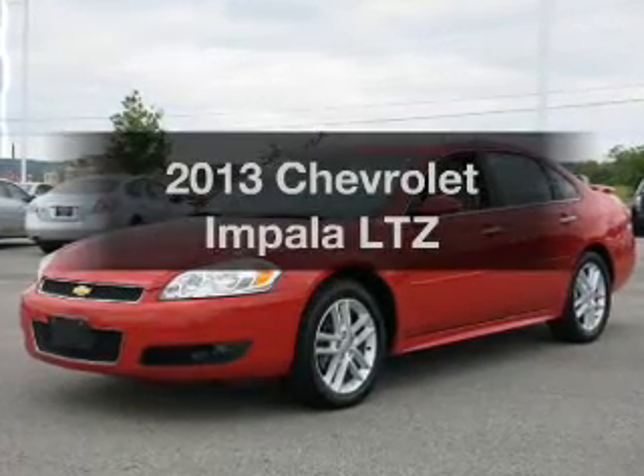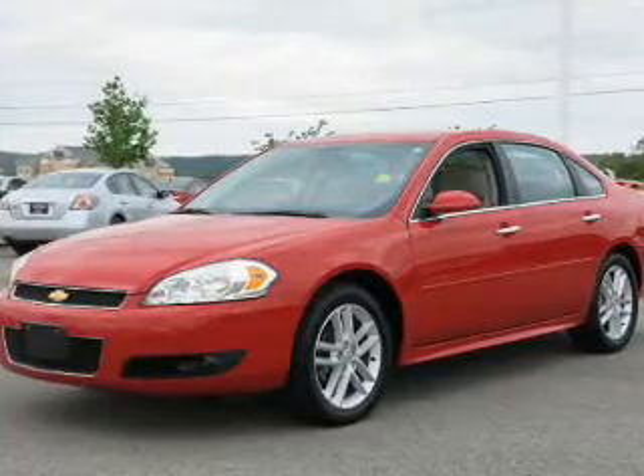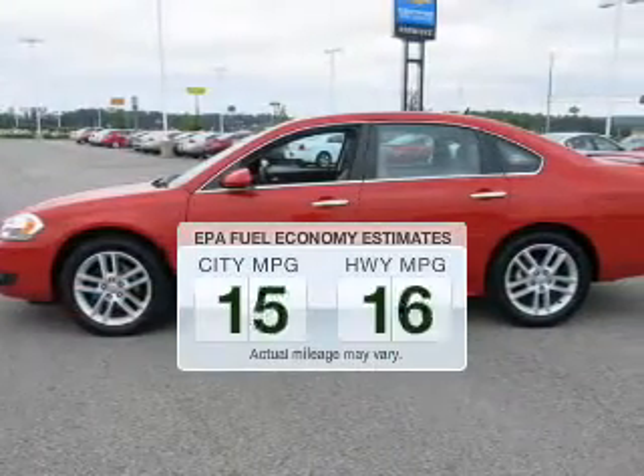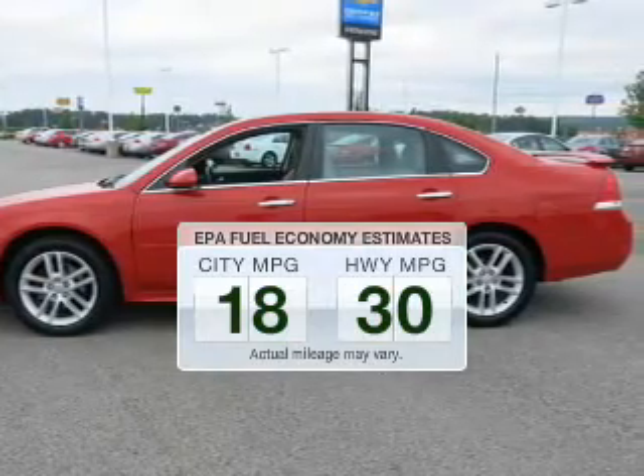Introducing the 2013 Chevrolet Impala — everything you need under one roof with this great vehicle. Better gas mileage means better long-term driving, and this ride delivers with a great low fuel consumption rate.